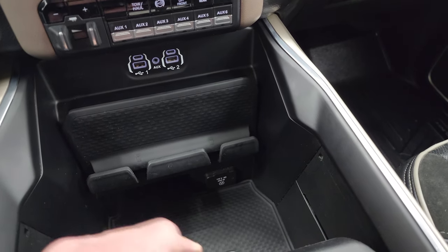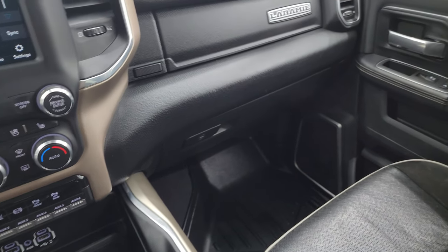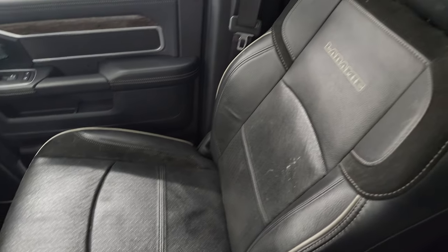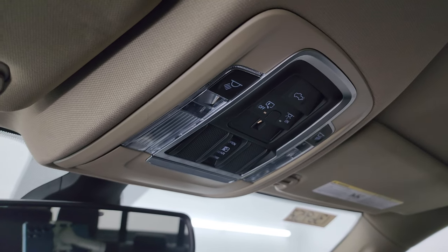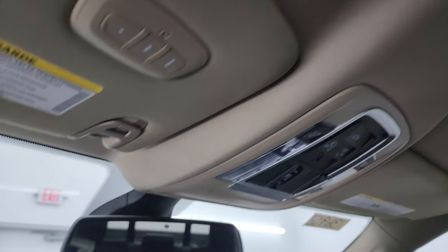Down here is a 115-volt 400-watt plug-in, keyless entry with remote start, and power drop-down tailgate. The passenger side floor mats and seat are in excellent condition — no rips or tears. You get speakers in the ceiling as part of the Alpine premium sound system, map lights, power slide rear window button, power drop-down tailgate button, and HomeLink buttons for your garage door, security systems, and lighting systems.